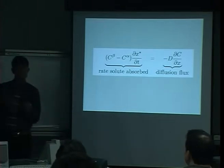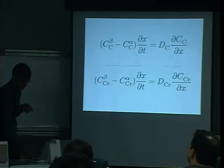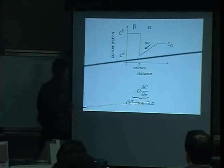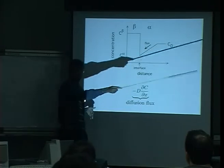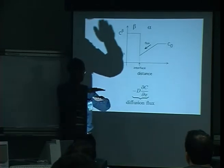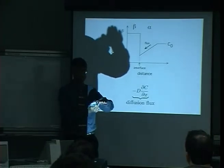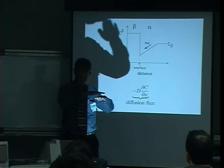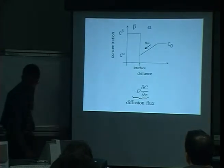The reason it increases with the square root of time is that as the precipitate grows, the depleted region increases in size, so solute has to arrive from further and further away. Think of ice forming on a pond: as the layer of ice thickens, heat has to diffuse through longer and longer distances to reach the atmosphere, so the thickening rate slows down exactly like that.